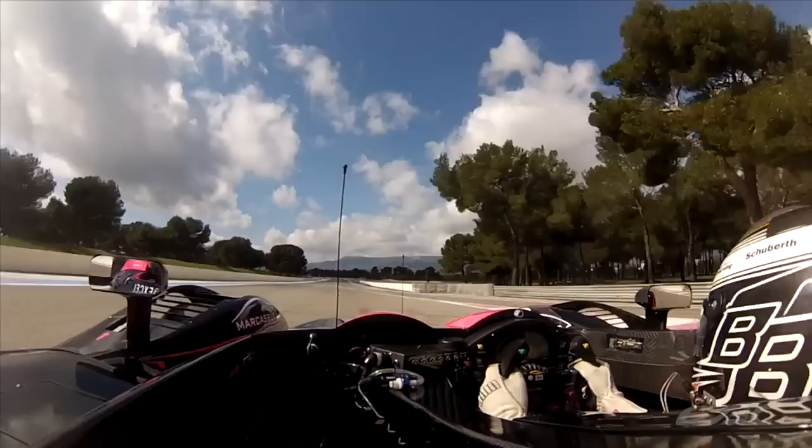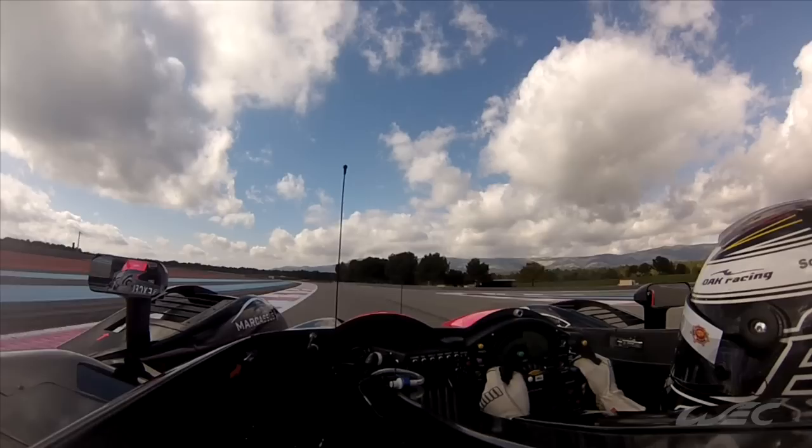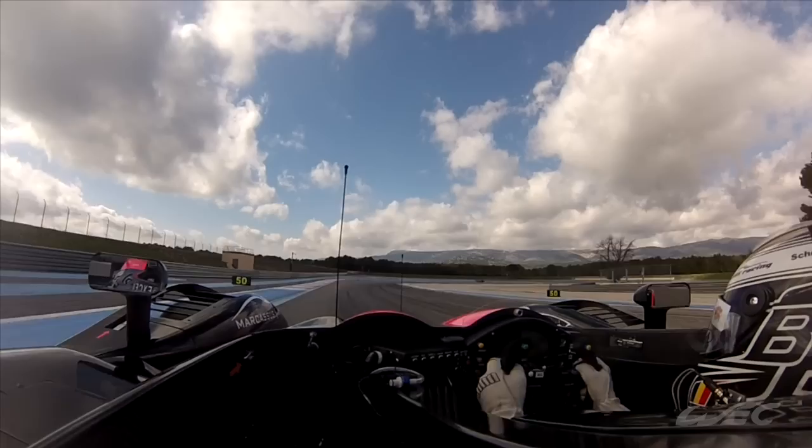We are right now on the pit straight, the starting straight. We'll arrive at the chicane — we brake just before the 50 meters board. We go down to third gear, we have to take both kerbs at the apex, then kerbs at the outside.